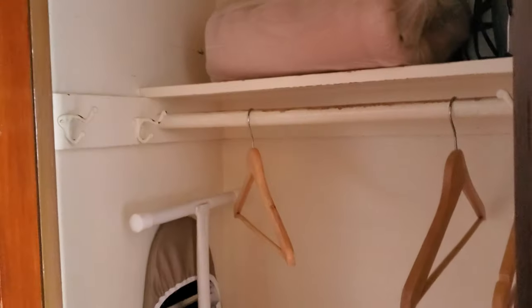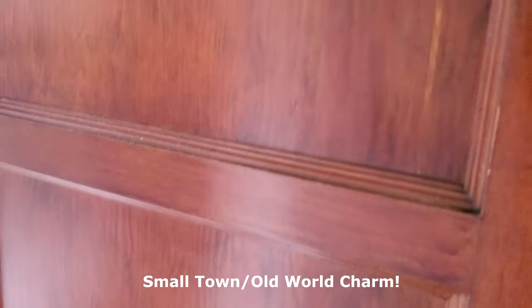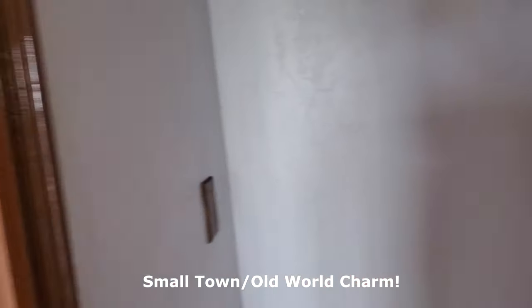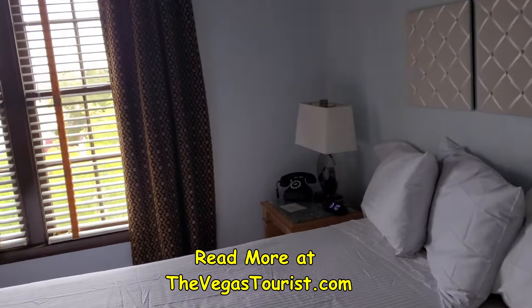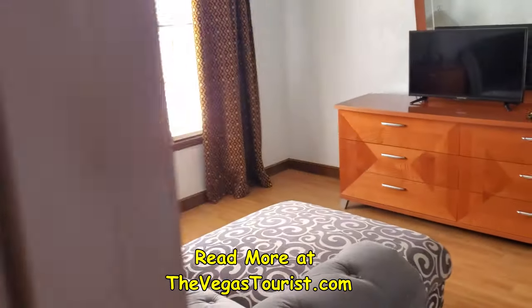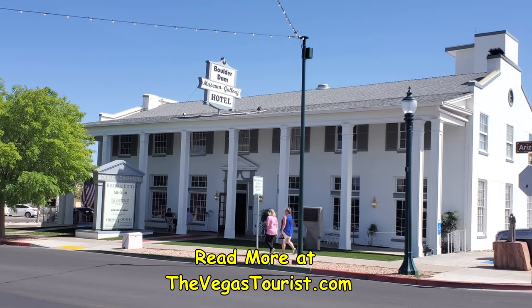So if you need a break from the world, I would say come to Boulder City and stay at the Boulder Dam Hotel. Five stars all around. Links for all this, of course, are on the website, thevegastourist.com — please leave me your comments and questions down below. I will see you on the next video.